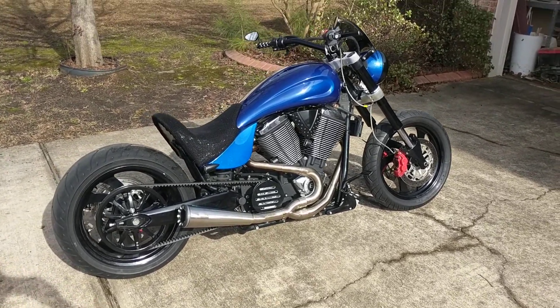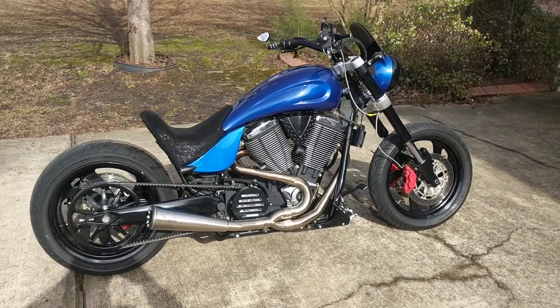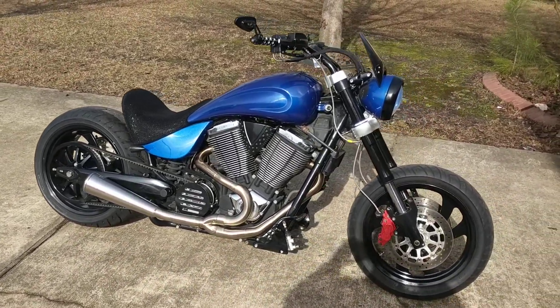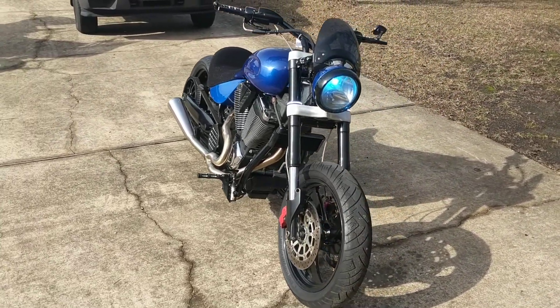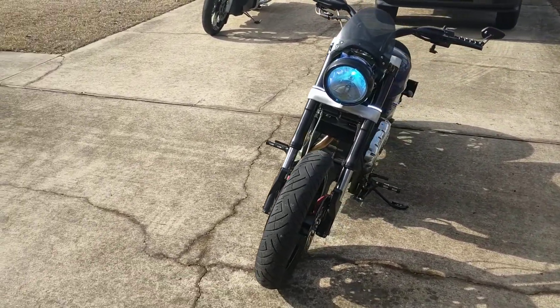I got the fuel issues straightened out — it's not leaking anymore. What it turned out to be was the fuel controller. Somebody had added one before it was actually working, and it was way out of adjustment, so I just took it out for a quick little spin and, oh my god, I forgot how much fun these bikes are.